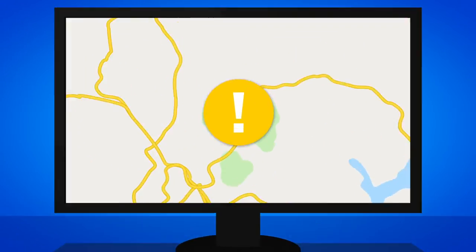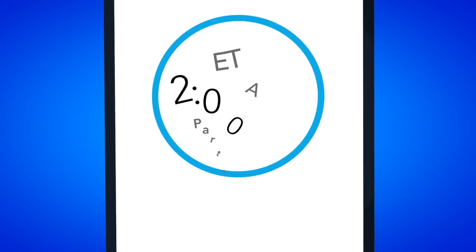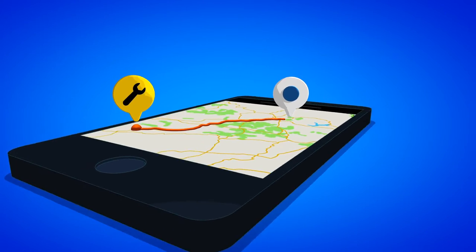Should a breakdown occur, drivers can request assistance through the app and also track the status in real-time. That means less time on your phone and having full visibility for drivers and fleet managers during the entire event.